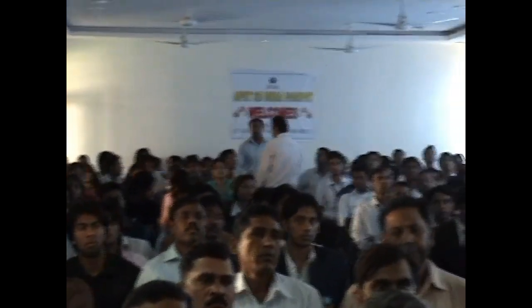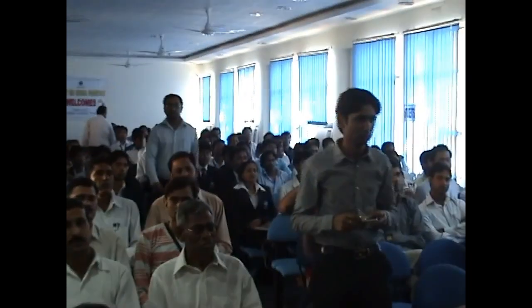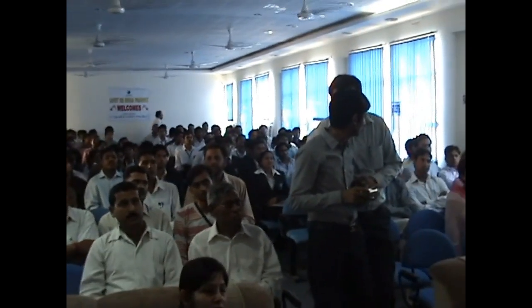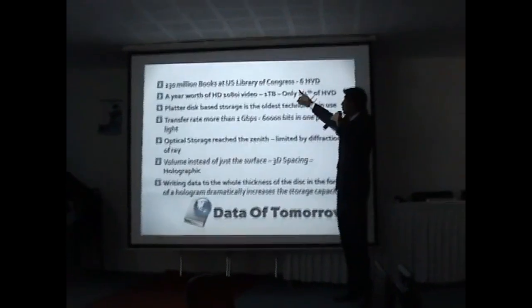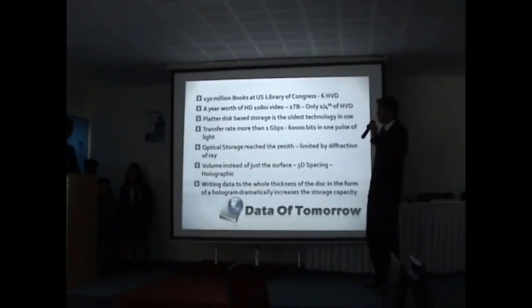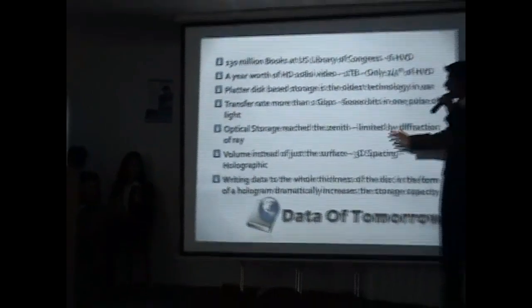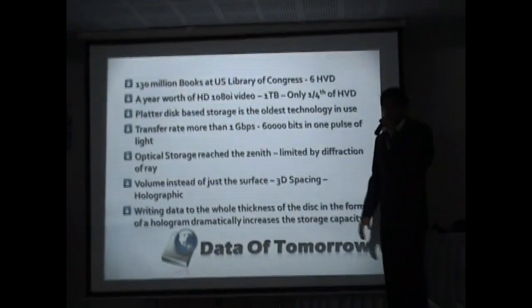Let's get a sneak peek into history and check out what kinds of storage devices we have been using from the earlier days. We've had punch cards, among others. In the world today, having over 130 million books can be stored in only six HVD discs. That is the holographic versatile disc. The transfer rate is more than Blu-ray. The optical storage is limited, being divided by diffraction rate.